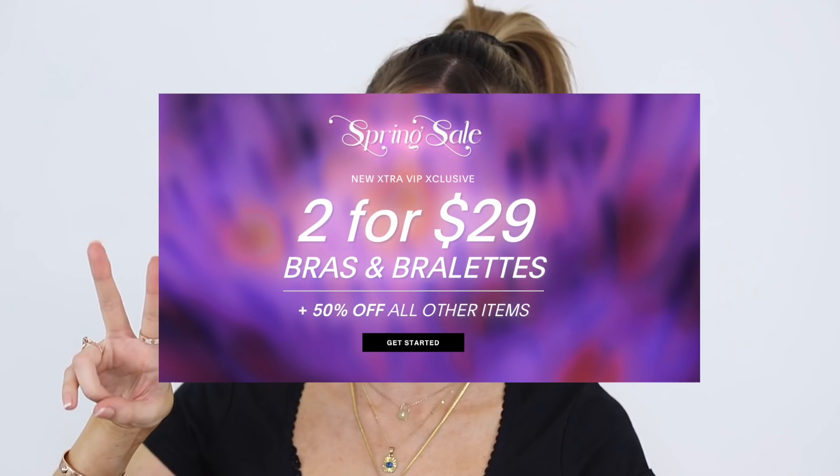I'll link everything down below as always, but you can really get the most out of Savage X if you're becoming a VIP member, because that is when you can take advantage of the deal — two bras for $29 and 50% off everything on your first VIP order. I definitely recommend that if you are an avid lingerie shopper and you know you're going to be repurchasing. But now let's cool it down a little bit and get into the makeup portion of the video.